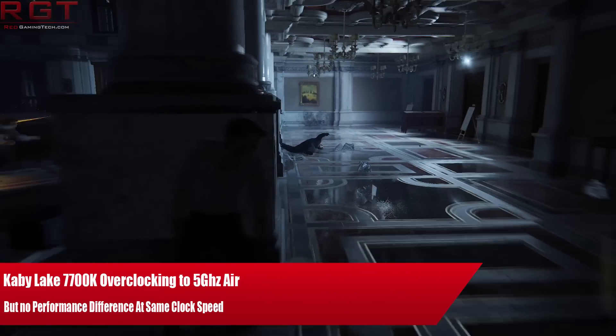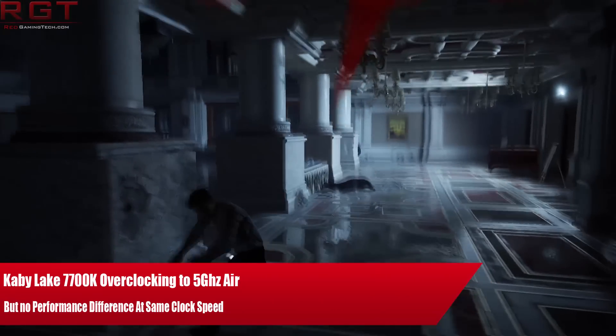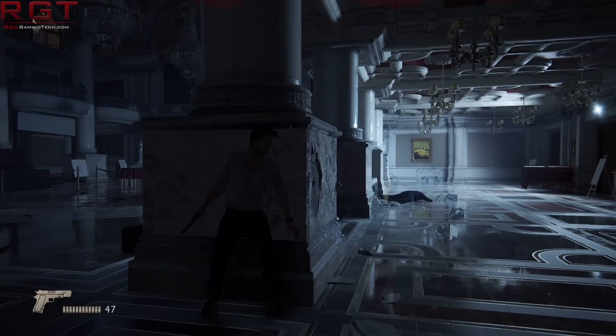Ladies and gentlemen, this is a GameTitcom video. We're going to be finally answering some questions regarding the Kaby Lake series of processors.